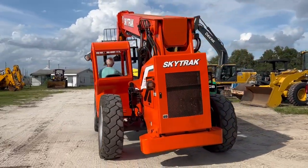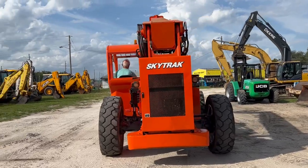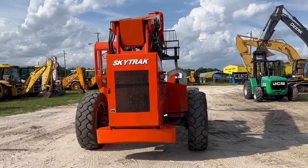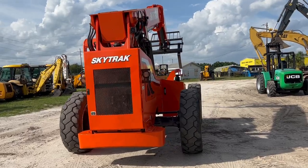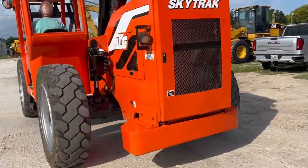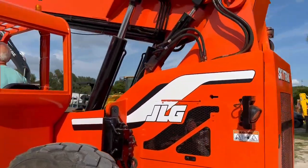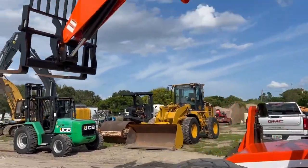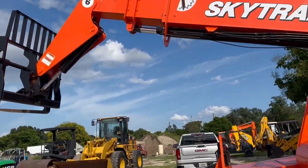Thundercise, 12,000 lb capacity, 34 foot lift height, got foam-filled. Thundercise, 13,000 lb capacity, 48 foot lift height, got foam-filled.